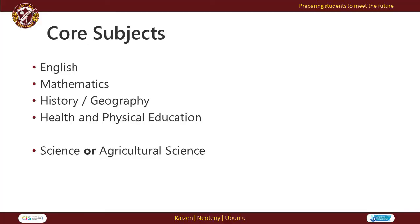In Year 9, all students will study five core subjects comprising English, Mathematics, History and Geography, Health and Physical Education, and Science or Agricultural Science.